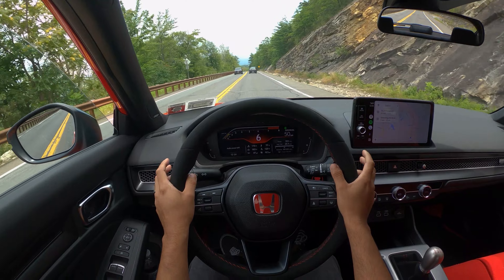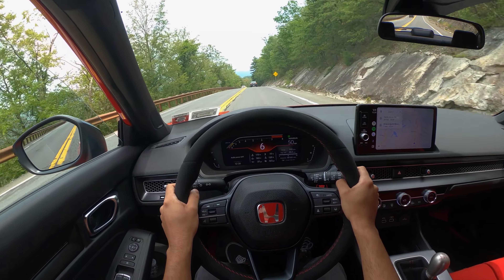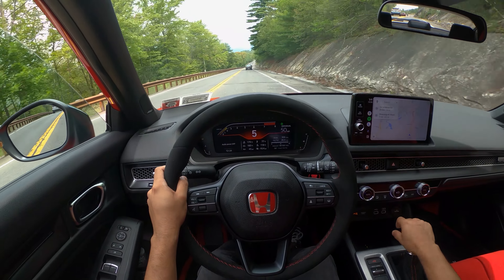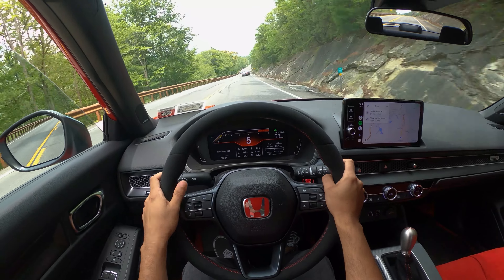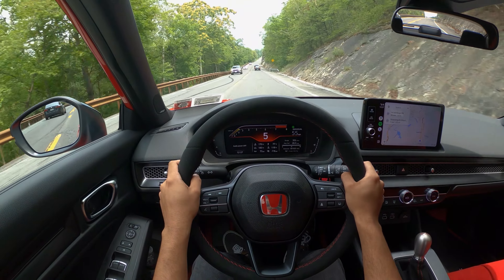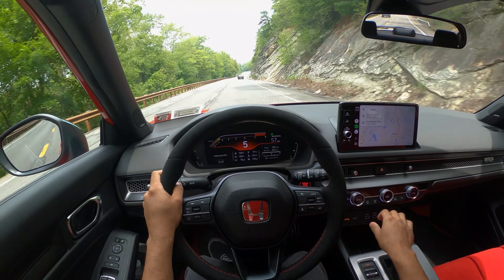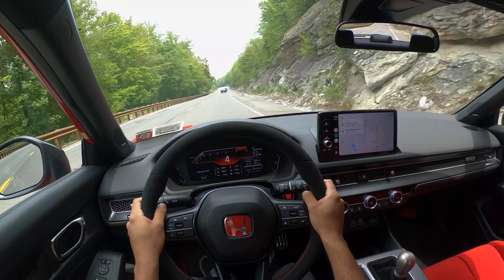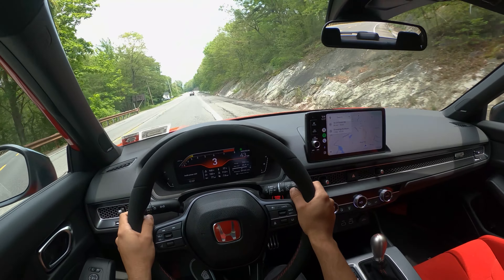The steering, suspension — everything is literally perfect on this car. It really doesn't need much. The stock powertrain is pretty good as well for the mountains. Let me take this back up for a little bit and we'll try to do a quick turnaround and go up the mountain. It's super fun to drive.